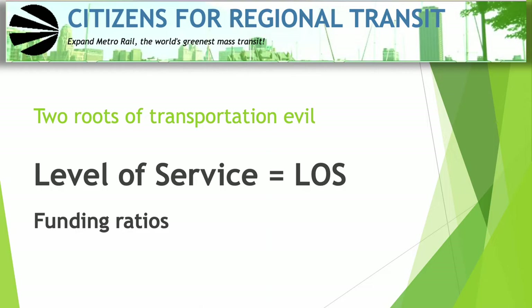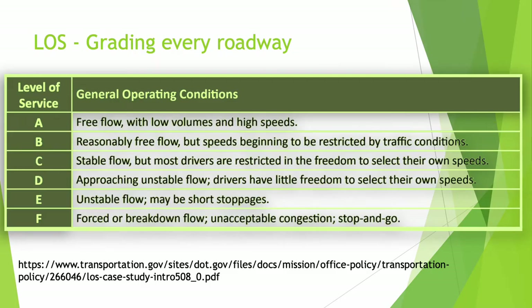Here it is explained. The grading system starts with grade A, which is the best level of service, with free-flowing traffic, low volume, and high speeds. Deterioration in level of service is worst at grade F, which is forced or breakdown flow of traffic, unacceptable congestion, stop and go.